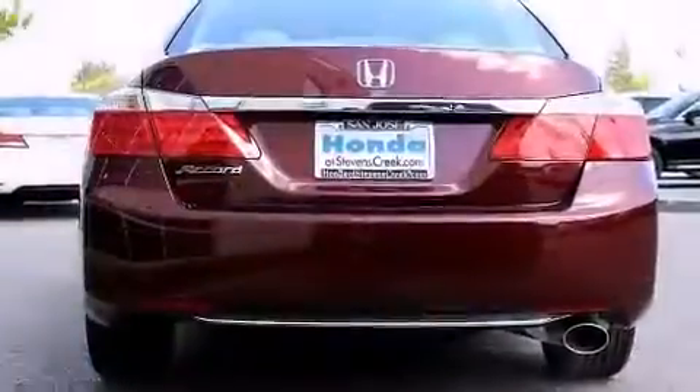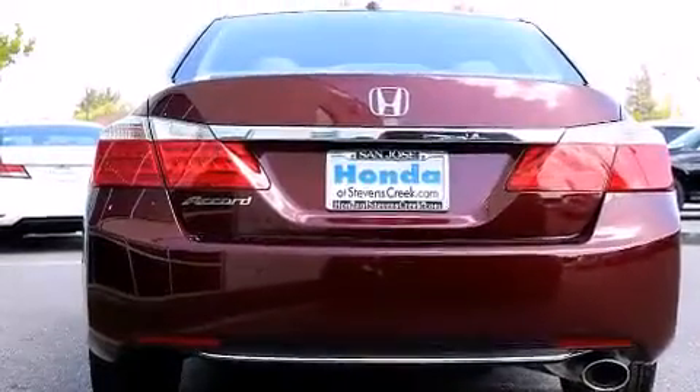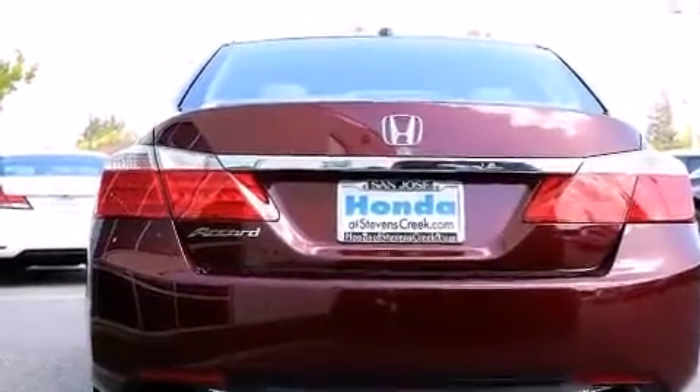An auto-dimming rearview mirror, and the heated seats can warm you up in seconds, keeping you and your passengers comfortable the whole trip.